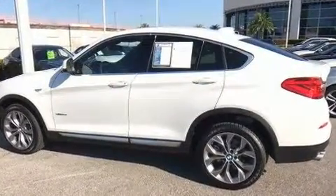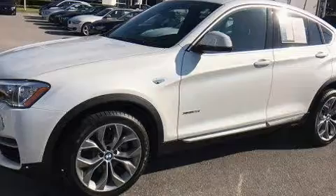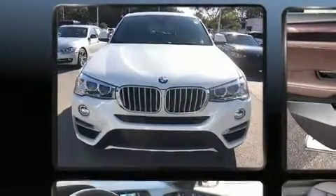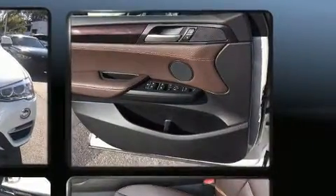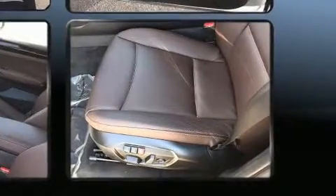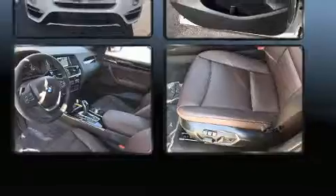Turbocharger technology provides forced air induction, enhancing performance while preserving fuel economy. All of the following features are included: automatic dimming door mirrors, a power rear cargo door, and cruise control with high-intensity discharge headlights.